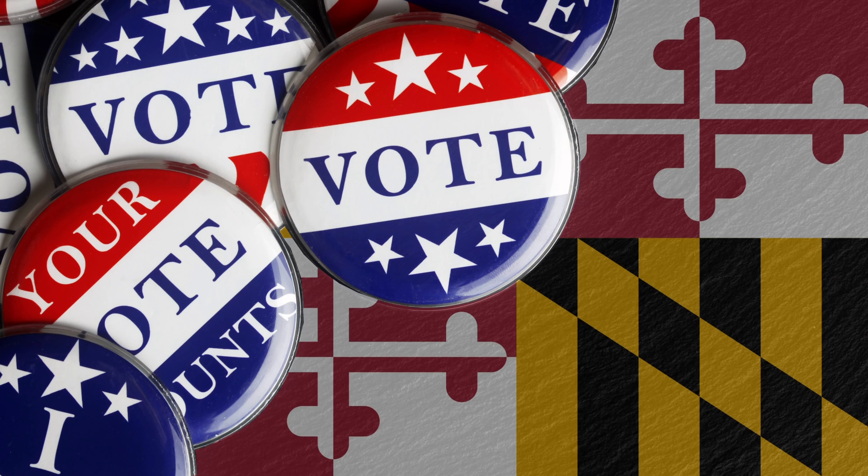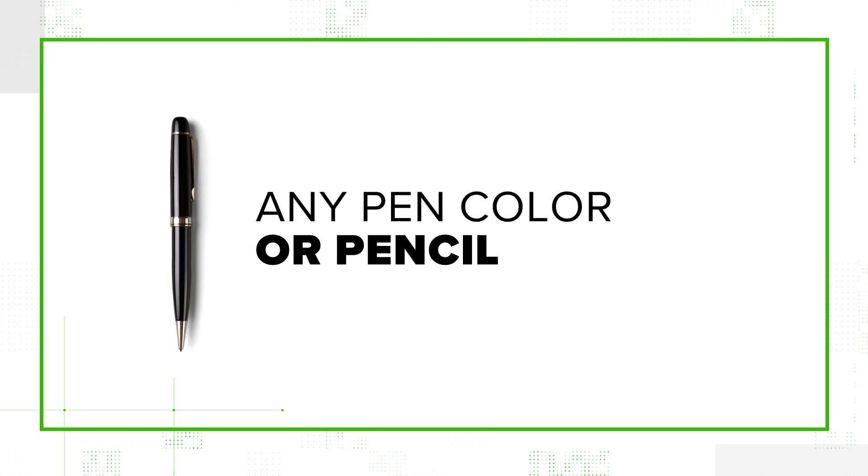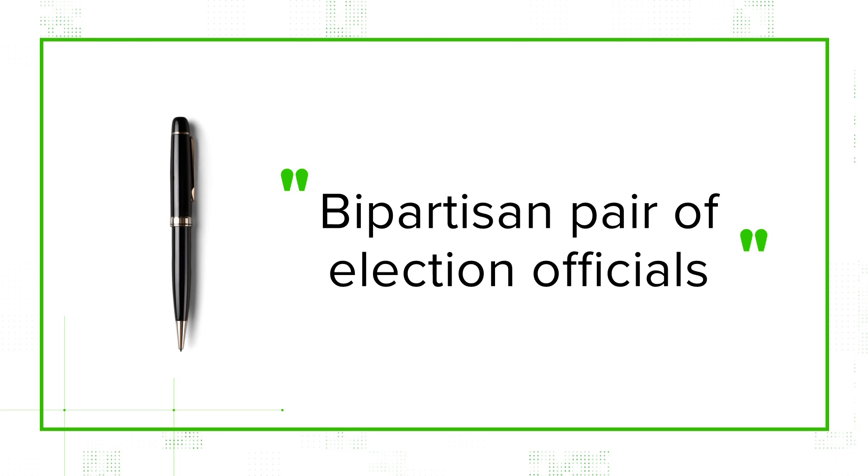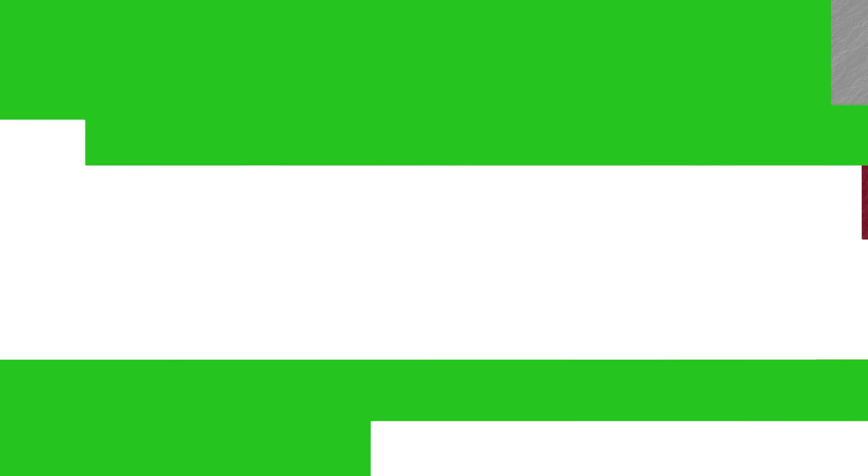Now let's talk about Maryland. The deputy administrator of the Maryland State Board of Elections confirmed for us that ballots are valid with any pen color or even a pencil. Certain ink colors may not be able to be read by their scanners, and in that case, a bipartisan pair of election officials will copy the information to another ballot with a black ink pen so that the ballot will be counted.